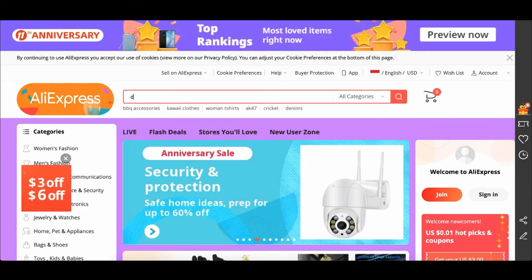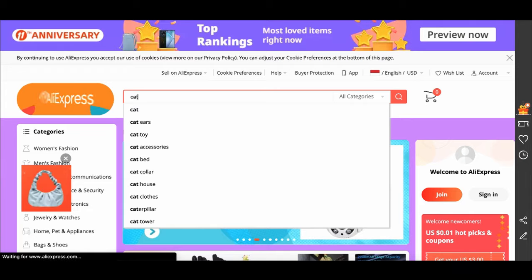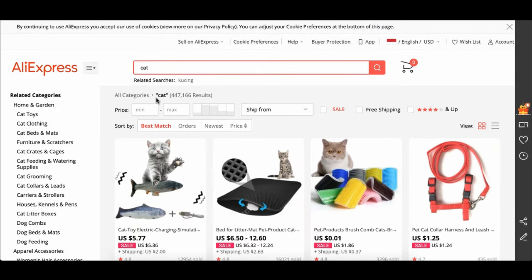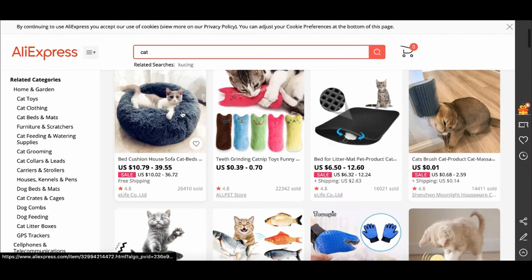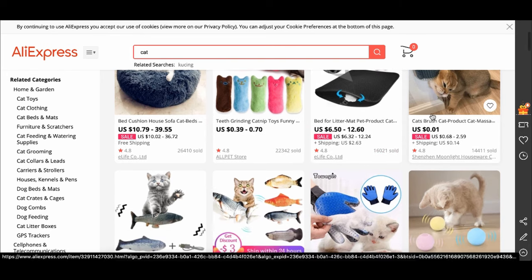For example, say if I wanted to start selling e-commerce products to cat people — I can literally just type in 'cat.' If I sort everything by orders, I know right now these are the top selling products in all of China in terms of cats. This one right here is a bed cushion with 26,000 sold. There's a teeth grinding catnip toy with 20,000 sold, a litter mat with 16,000 sold, a backstratcher for cats with literally 14,000 sold. Just like that, I already know exactly what is going to do really well for me.